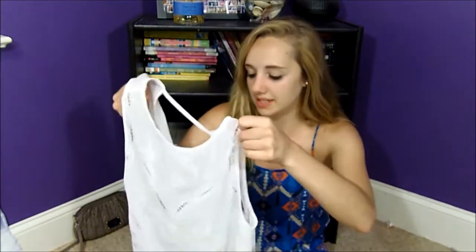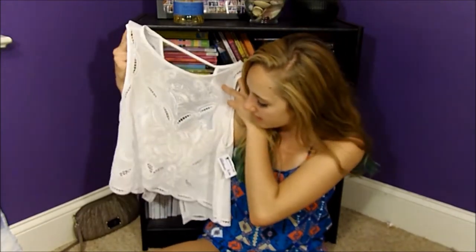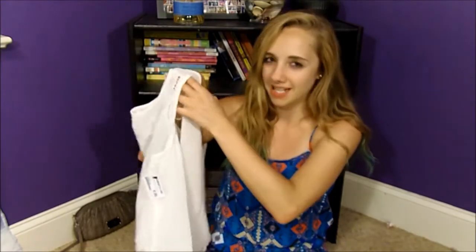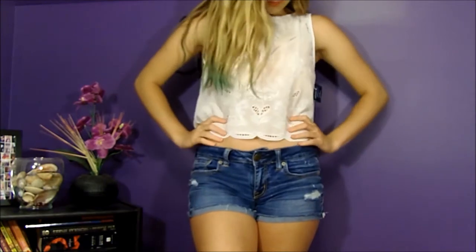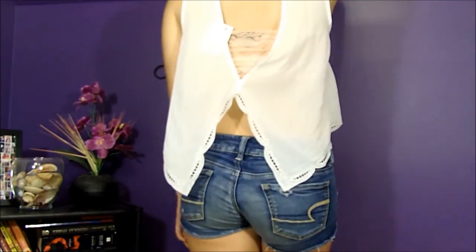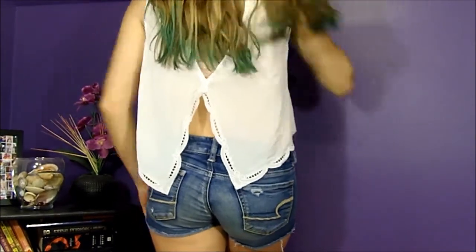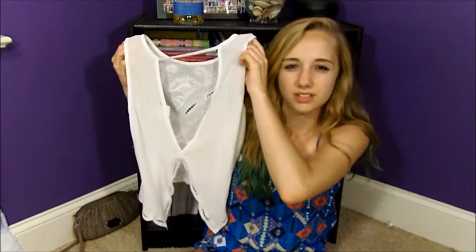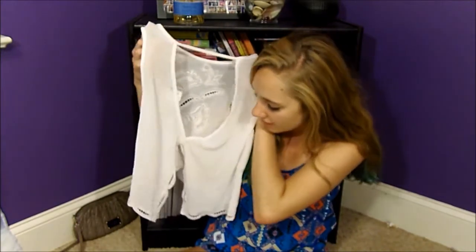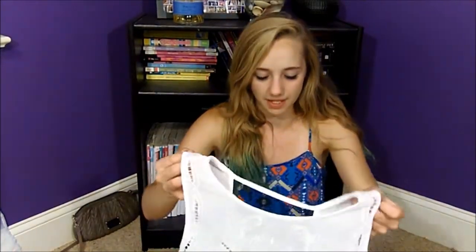And it is this white flowy tank top with a really cool cutout pattern in the front. The bottom is almost like a scalloped material, and then the back is my favorite part — it's kind of an open back with a little string, and towards the bottom it has a cutout. This is going to be perfect for the summer with like a bandeau or something. Super cute.